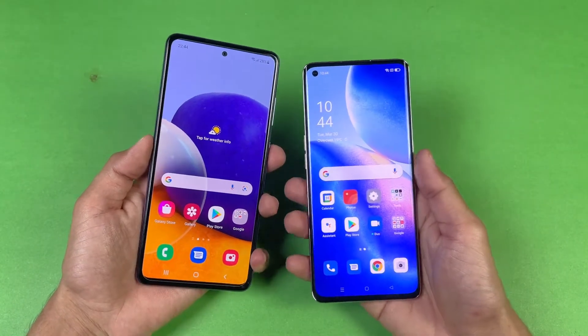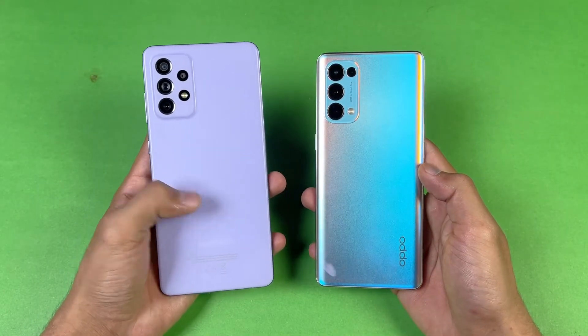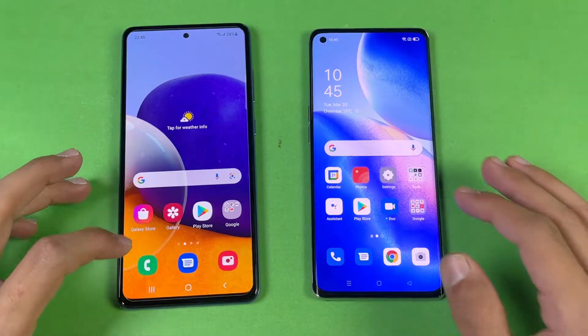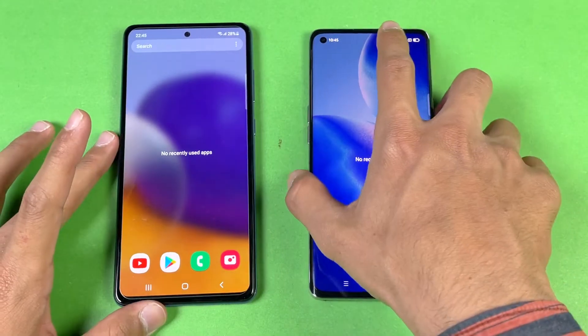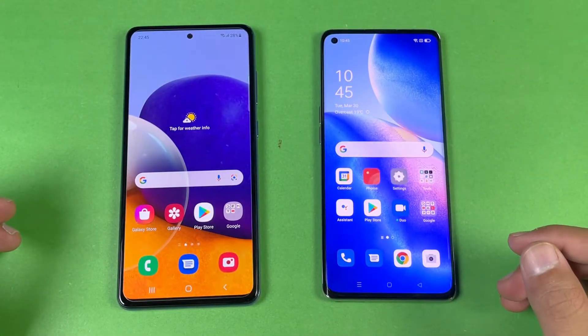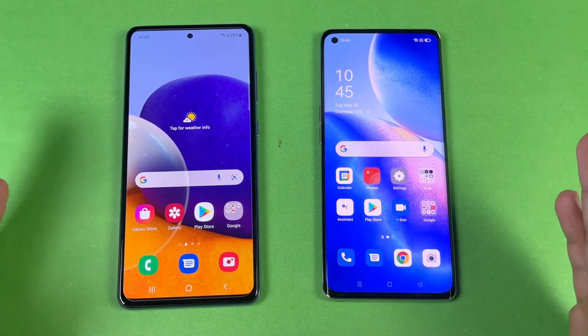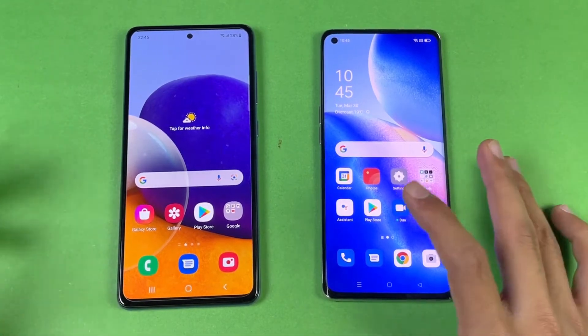On the back, the Reno 5 Pro has glass compared to plastic on the Galaxy A72. For the test, everything is closed in the background — no apps running — and both phones are on the same Wi-Fi network. The Reno 5 Pro has 12 GB of RAM, so we'll check its RAM management performance at the end of the video.